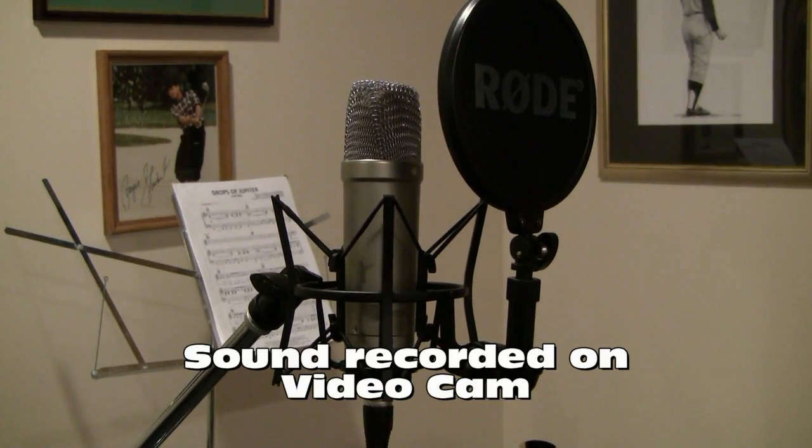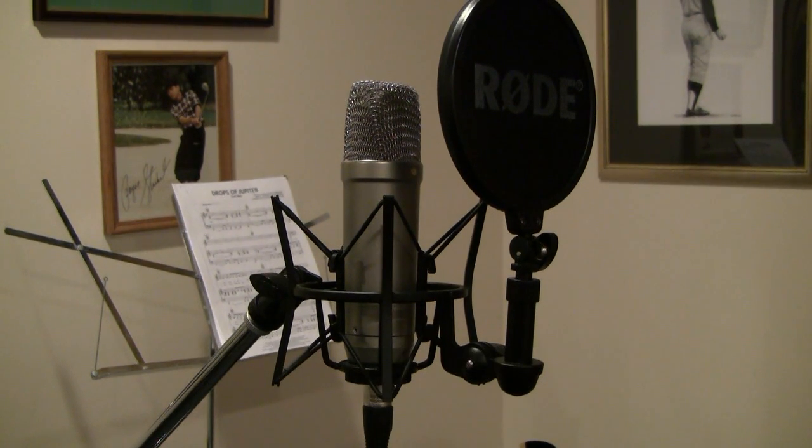I really recommend going on the Rode website — they've got some great videos on how to use this mic and how to get the most out of it. All in all, I can't say enough about it. It's sturdy, it's made well, you can use it for so many different things. I highly recommend it. If you're looking for a mic at around 200 bucks that you want to use for multiple applications, it's really a great mic to have.